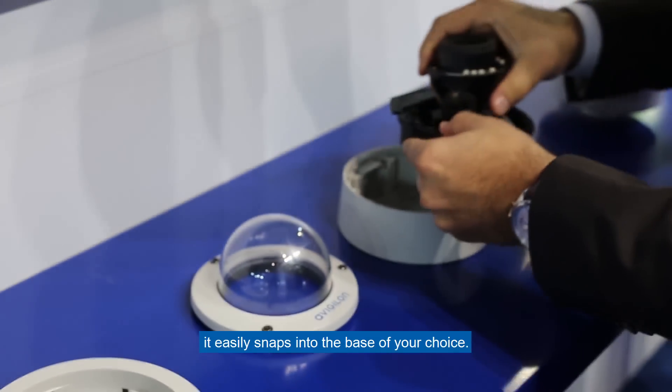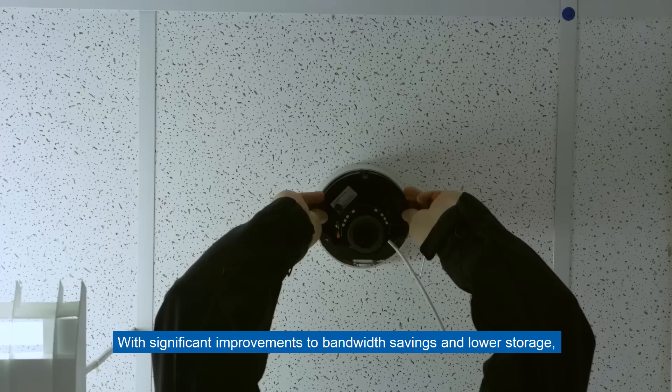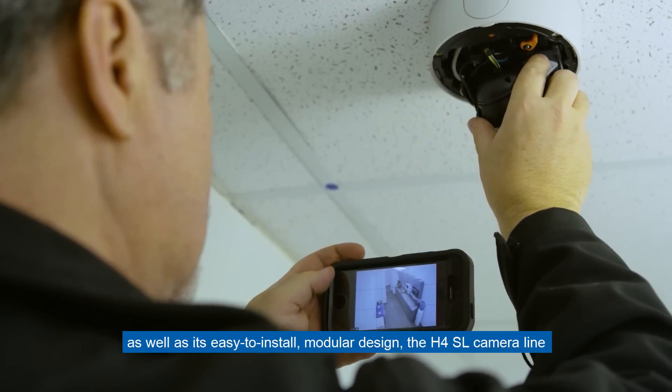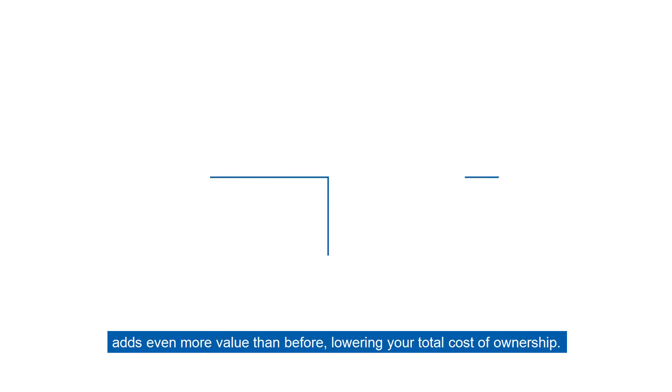With significant improvements to bandwidth savings and lower storage, as well as its easy-to-install modular design, the H4SI camera line adds even more value than before, lowering your total cost of ownership.